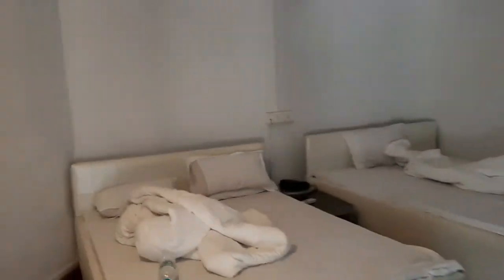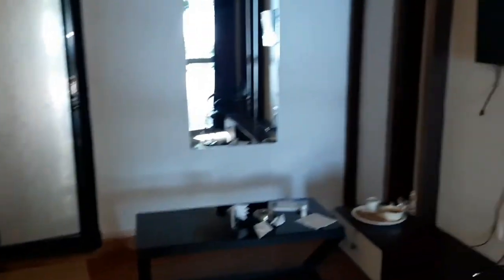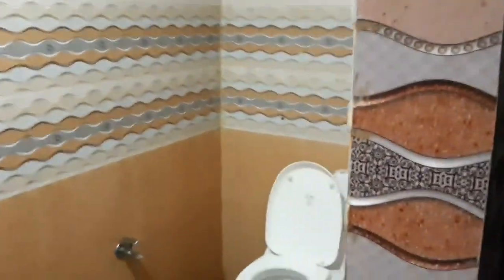There are also cottage rooms here. This is a twin bed setup, but if you want, you can also find a king-size bed. There is a small TV, a mirror, and a normal table. The washroom is included. So this was the room tour — there is AC and of course fans are available too.